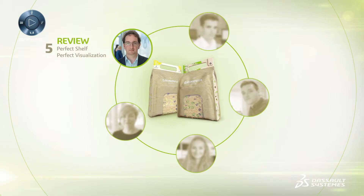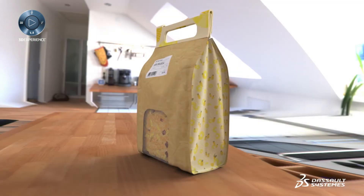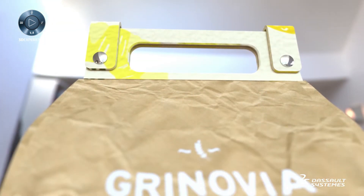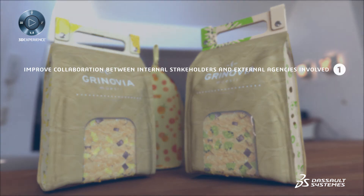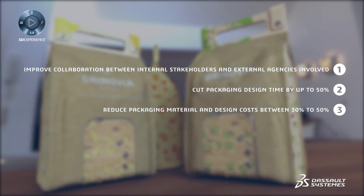With the 3D Experience Platform and the Perfect Package industry solution experience, available on premise and on cloud, you have the ability to improve collaboration between internal stakeholders and external agencies, cut packaging design time by up to 50 percent, reduce packaging material and design costs between 30 to 50 percent, and deliver sustainable packaging design thanks to virtual testing.